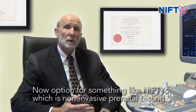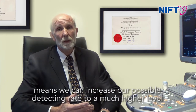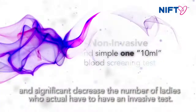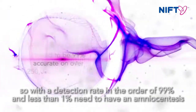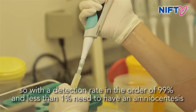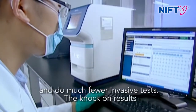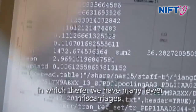Opting for something like Nifty, which is non-invasive prenatal testing, means that we can increase our positive detection rate to a much higher level and significantly decrease the number of ladies who actually have to have an invasive test. The detection rate is in the order of 99% and less than 1% need an amniocentesis. That means we're going to identify a much higher percentage of babies with Down syndrome and do much fewer invasive tests, resulting in very many fewer miscarriages.